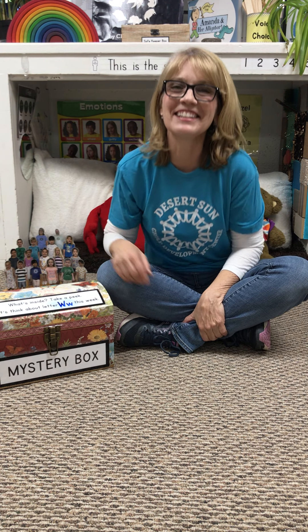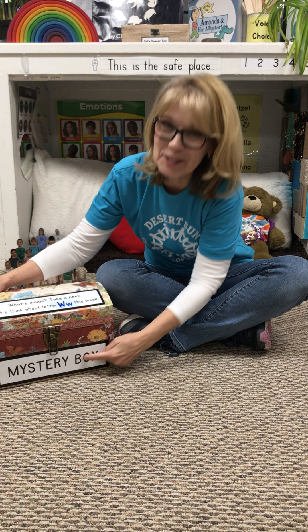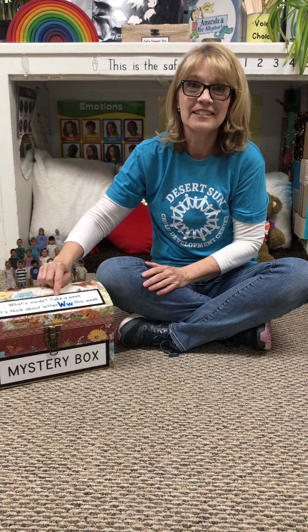Hi class family, it's teacher Heidi. It's time for the mystery box. What's inside? Take a peek.